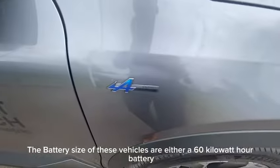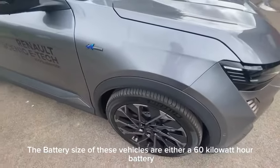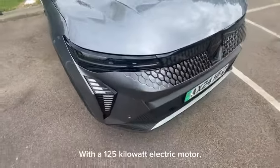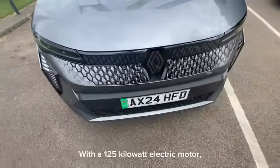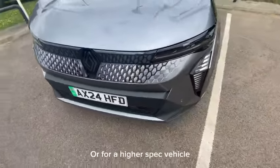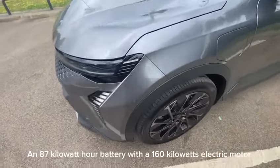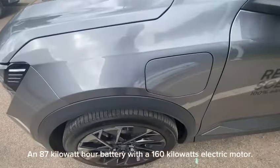The battery options for these vehicles are either a 60 kilowatt hour battery with a 125 kilowatt electric motor, or for higher spec vehicles an 87 kilowatt hour battery with a 160 kilowatt electric motor.